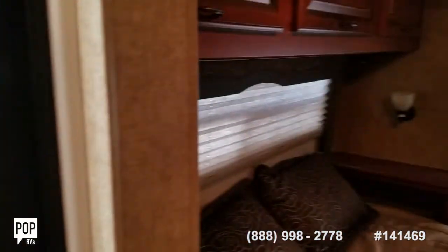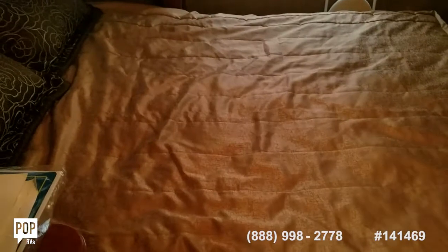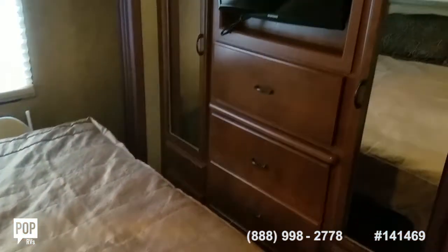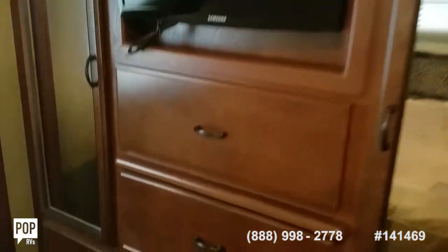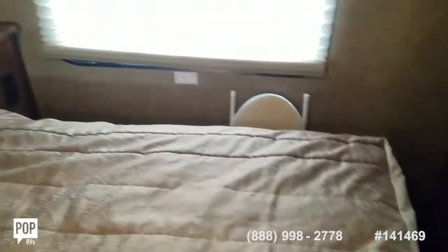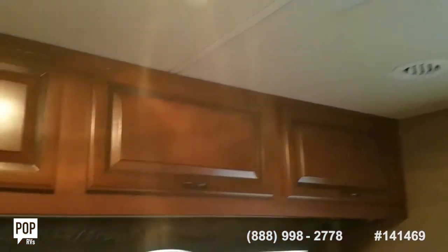Then our rear bedroom. Nice size bed. Dual wardrobes on either side of the rear TV. Plenty of dresser drawers as well. Night stands on both sides of the bed with power outlets and reading lights. Another ceiling vent back here, and some additional storage up top too.